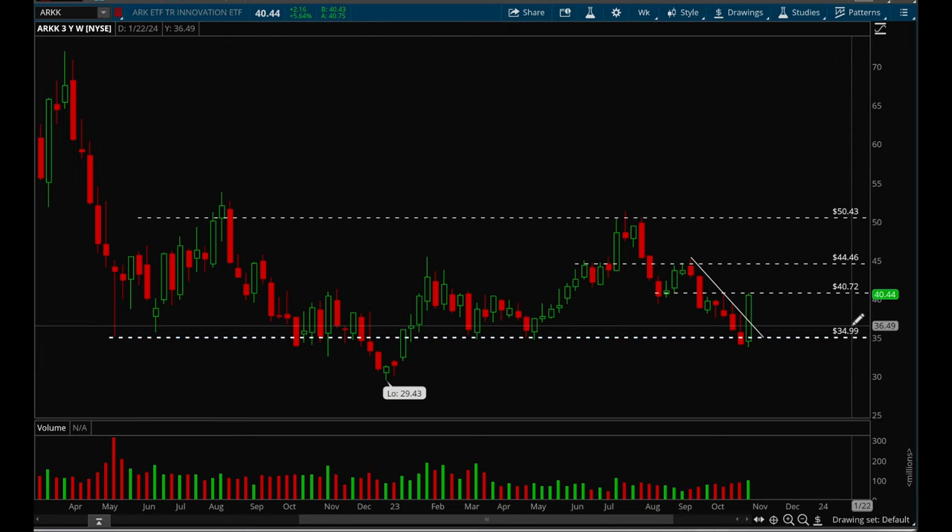There's a really nice bounce off that 35 level — multiple bounces here over time — and that 35 level has held up pretty well.